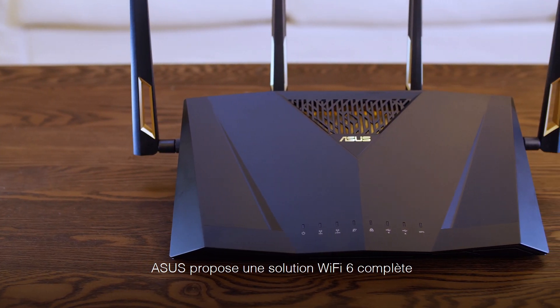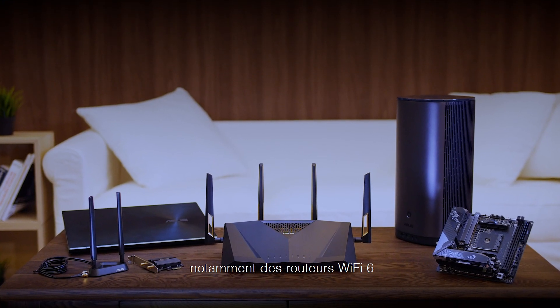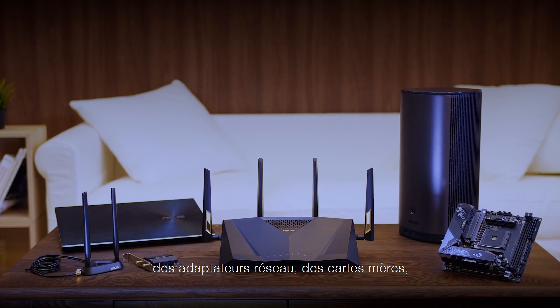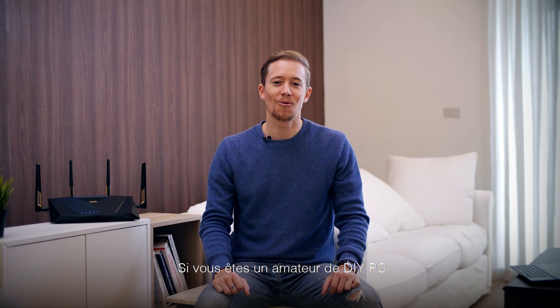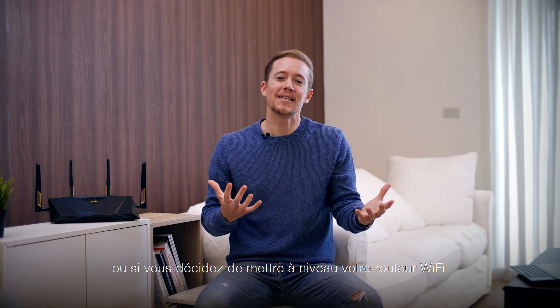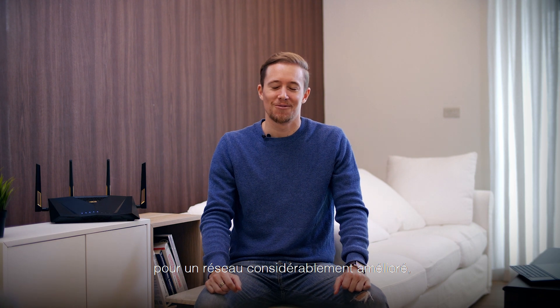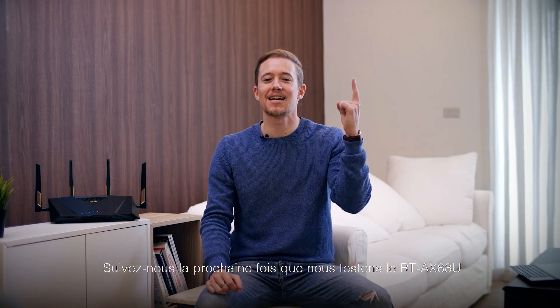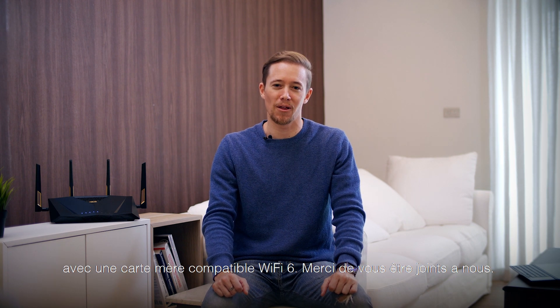ASUS provides a total Wi-Fi 6 solution with many different types of products including Wi-Fi 6 routers, networking adapters, motherboards, laptops, and even mini PCs. If you're a PC DIY enthusiast who already has a Wi-Fi 6 enabled motherboard, or may be deciding whether to upgrade your Wi-Fi router for a vastly improved network, we're glad you've joined us. Tune in next time as we test the RT-AX88U with a Wi-Fi 6 enabled motherboard. Thanks for joining us.